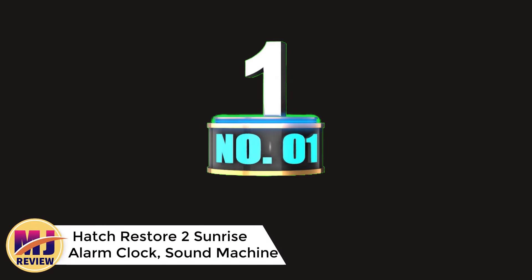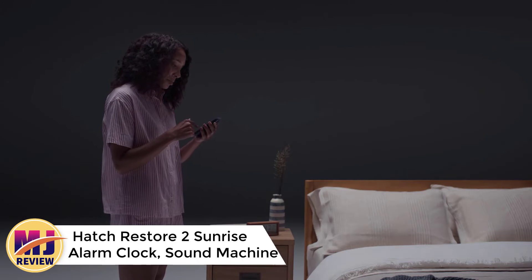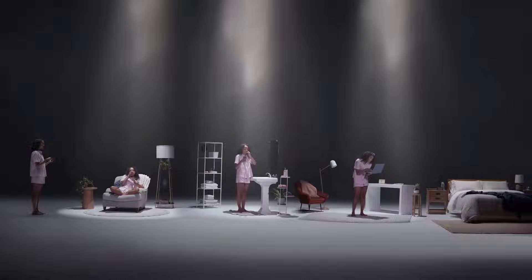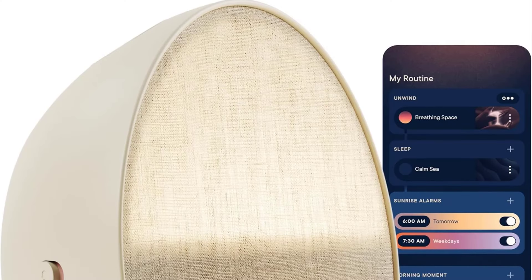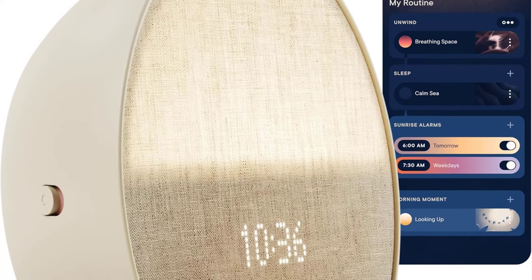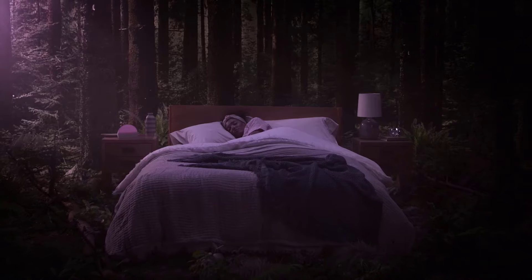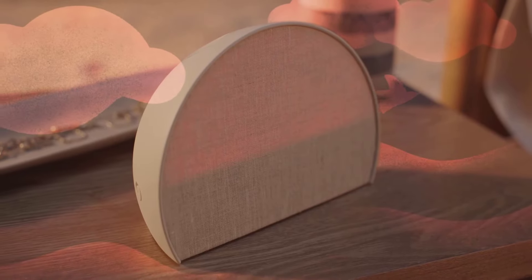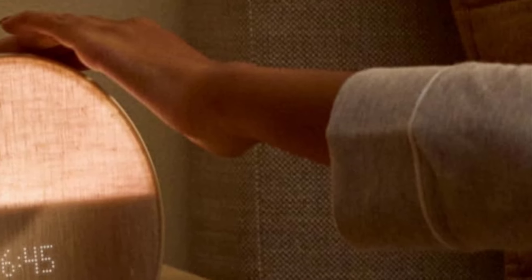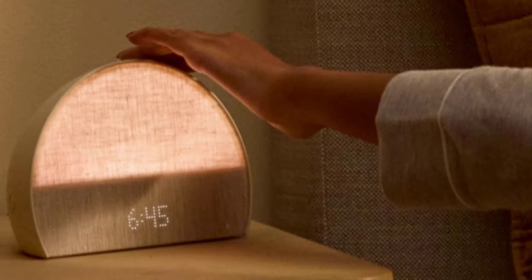Number 1: Hatch Restore 2 Sunrise Alarm Clock and Sound Machine. The Hatch Restore 2 is a thoughtfully designed sunrise alarm clock and sound machine that aims to improve sleep quality and make waking up more enjoyable. With a soft, putty-colored exterior, this clock doubles as a stylish addition to any bedside. It provides customizable sleep routines with calming light and sound options, including white noise. The dimmable clock display ensures minimal light interference at night, while the gentle sunrise simulation helps users wake up feeling energized.